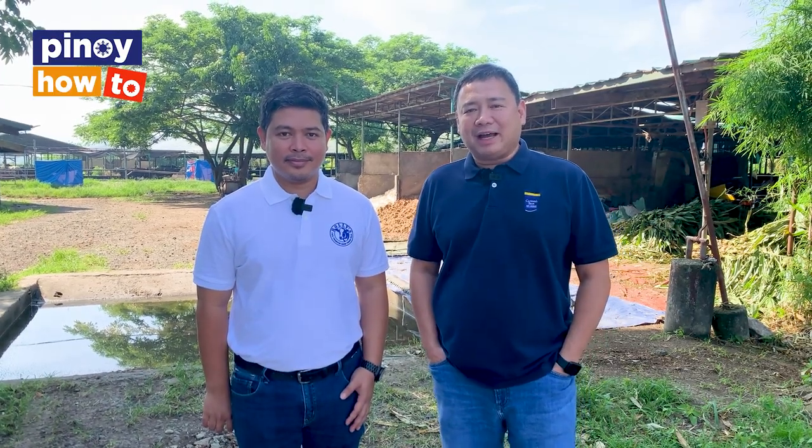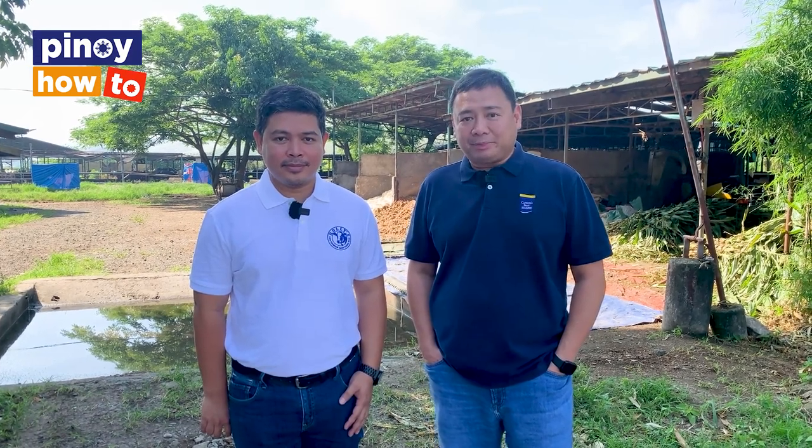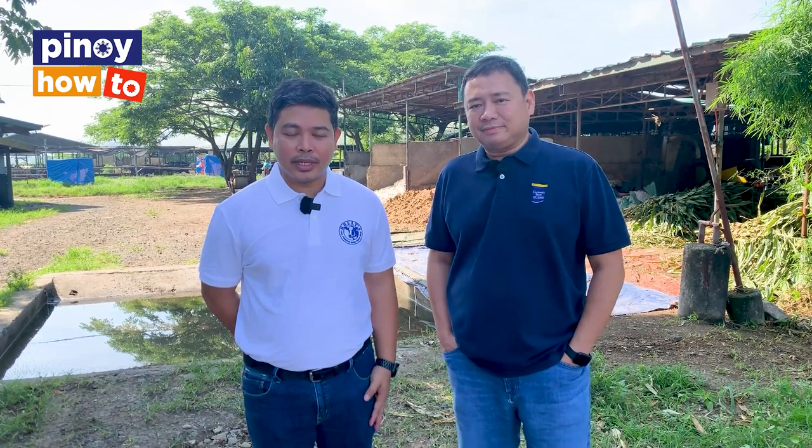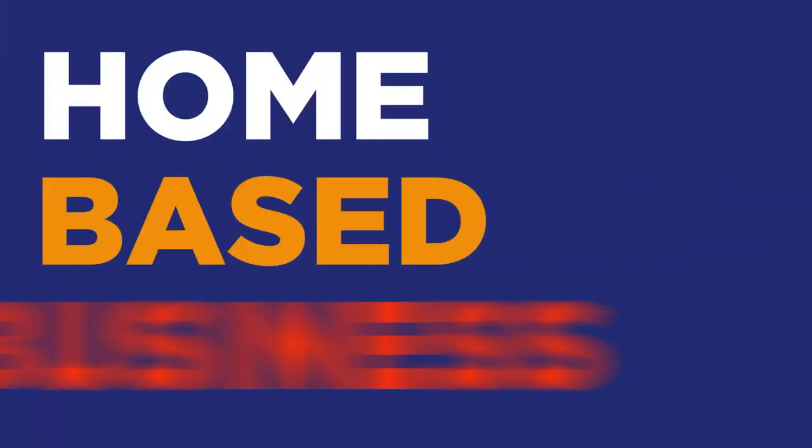My name is Paco Magsaysay. I'm with Carmen's Best Dairy Products. We're here today in our farm, Real Fresh Dairy in Bahay Laguna. Hi everyone, I'm Jake Borja. I'm the Operational Supervisor for Real Fresh Dairy Farms Incorporated. Welcome to our farm.